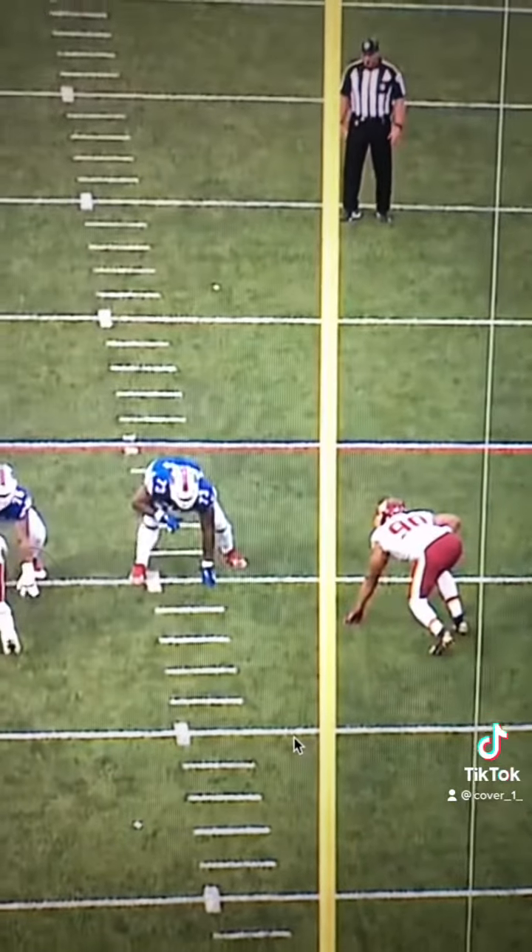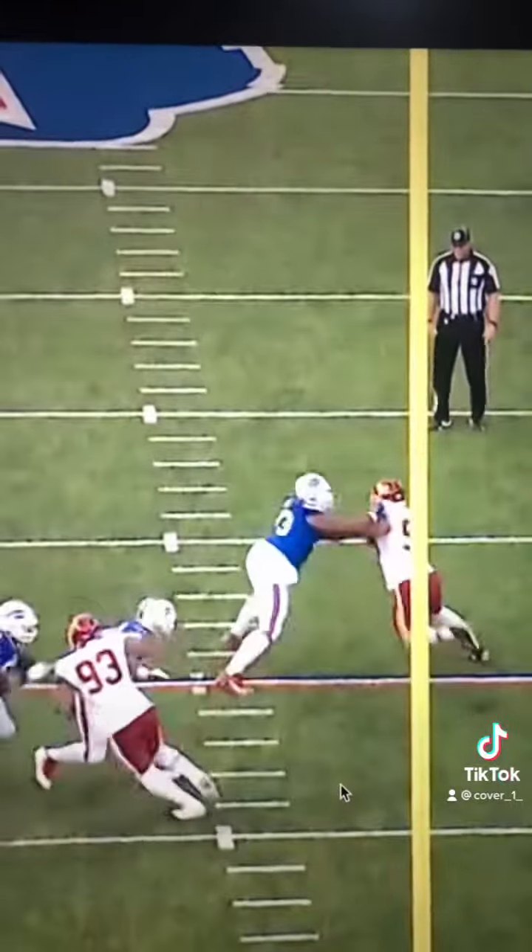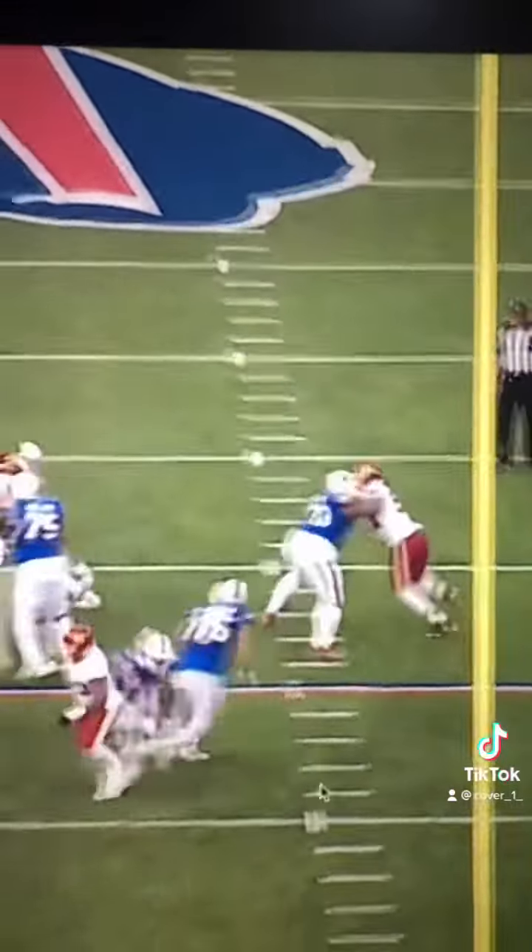Here's another rep where Sweat goes to the long arm, but Deion Dawkins has the length and two hands properly placed to lean on Sweat and shut down this pass rush.